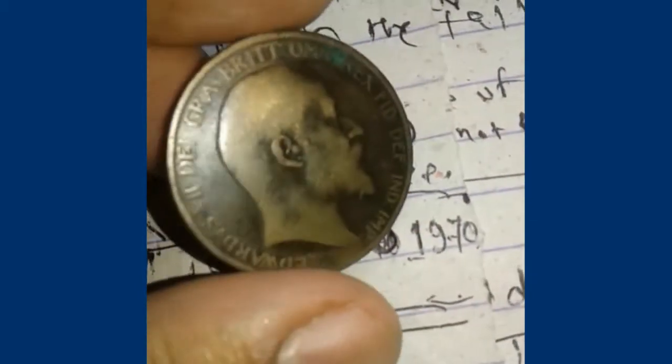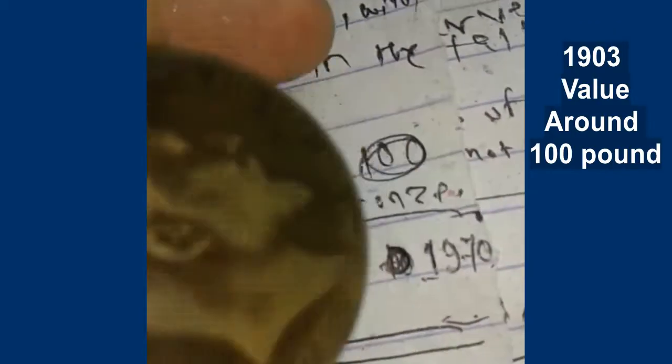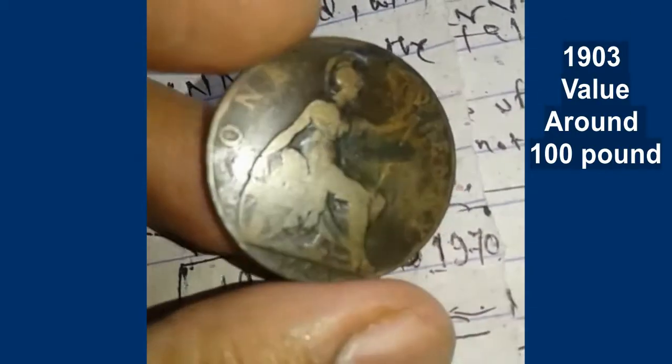However, this coin is more than a hundred years old, so its price is around a hundred pounds. I've seen it being sold for a hundred pounds. Thank you.